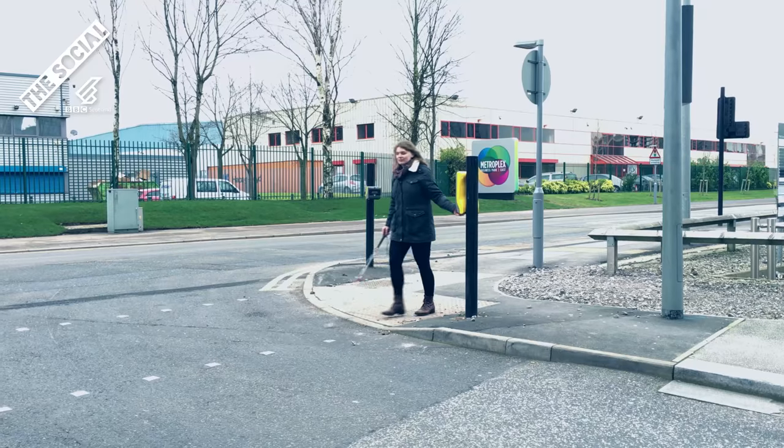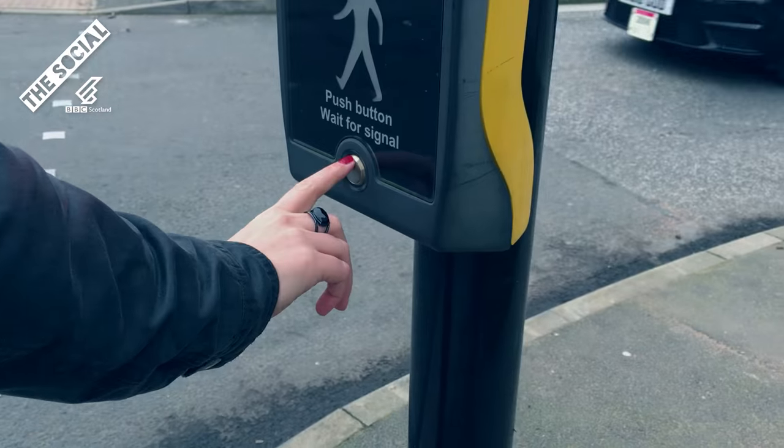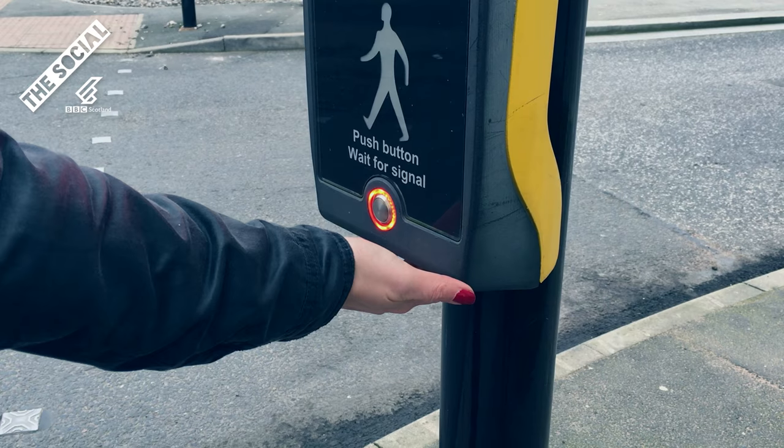Hi, my name's Sam Little and I'm registered blind, and I'm on a mission to let everyone in on a little secret. Crossing roads is something we all take for granted, but did you know at thousands of crossings all over the UK there's a little device that makes crossing the roads safer for people like myself who have visual and hearing impairments.